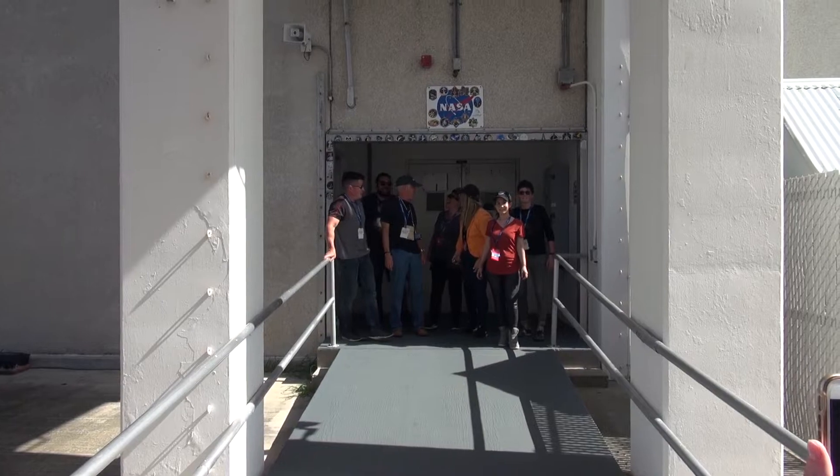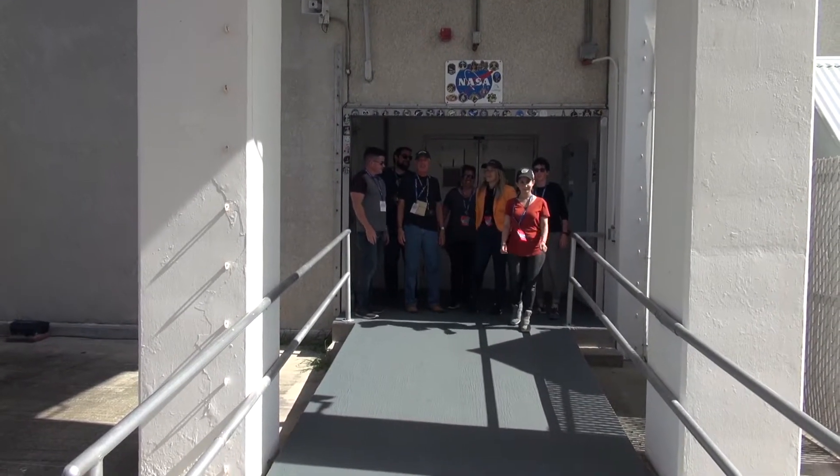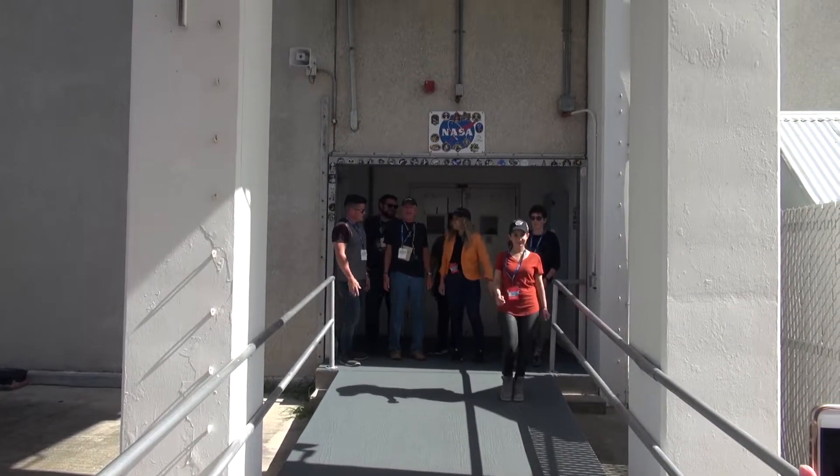So this is where all the astronauts came out to get into the van to go over to the launch room.